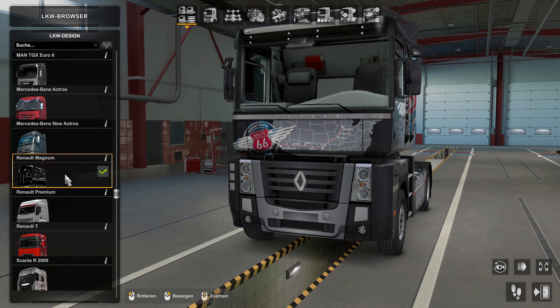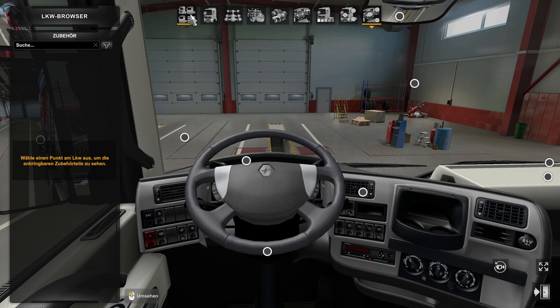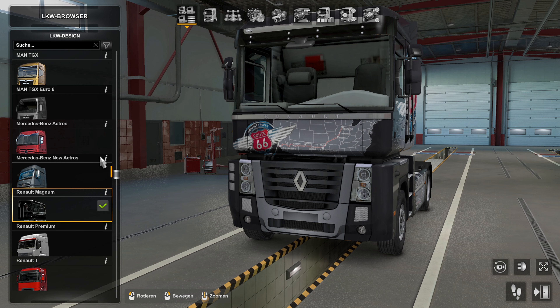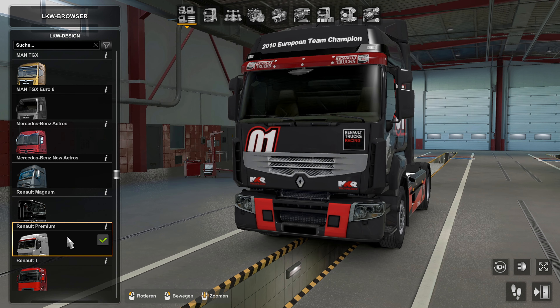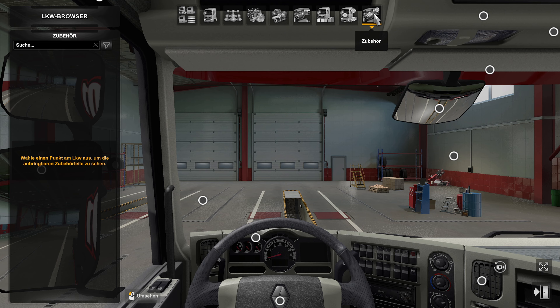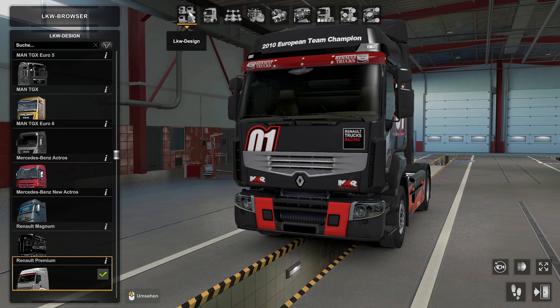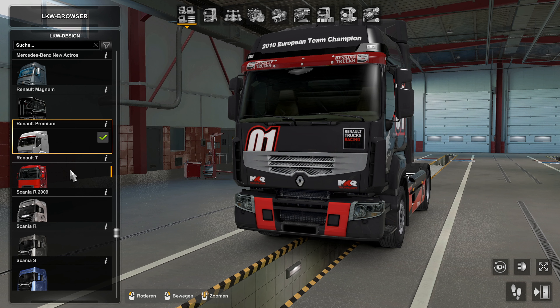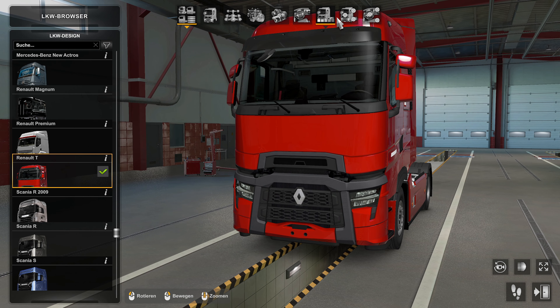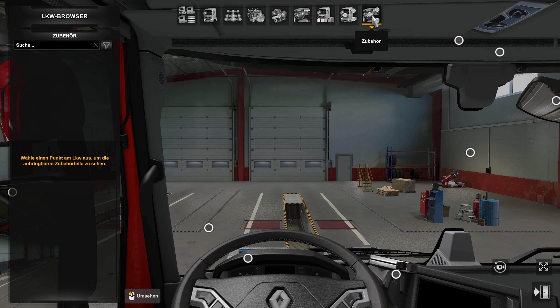The Renault Magnum works, as you can see. And the Renault Premium - wait, yes it does - the Renault Premium works too. The Renault T should also work - no, actually where we're going - it doesn't work there.